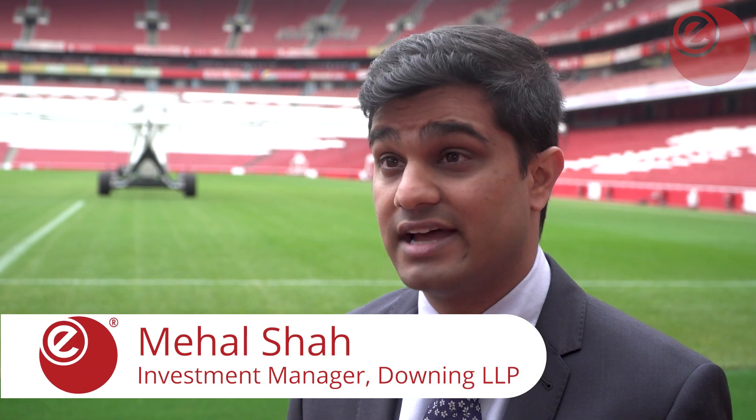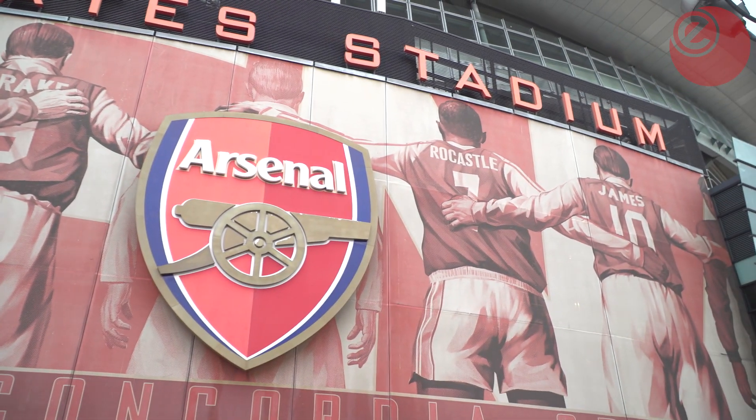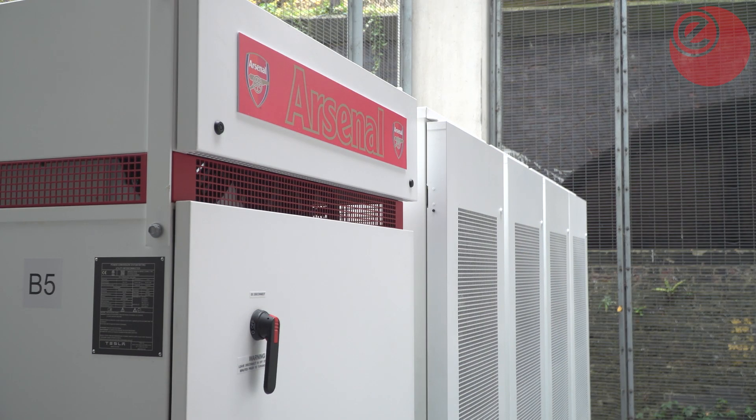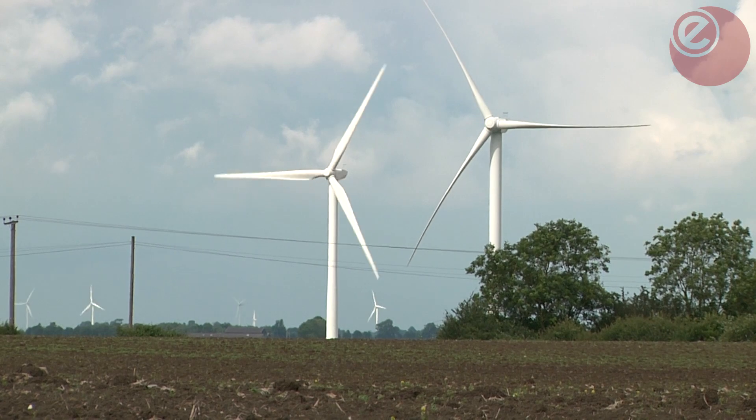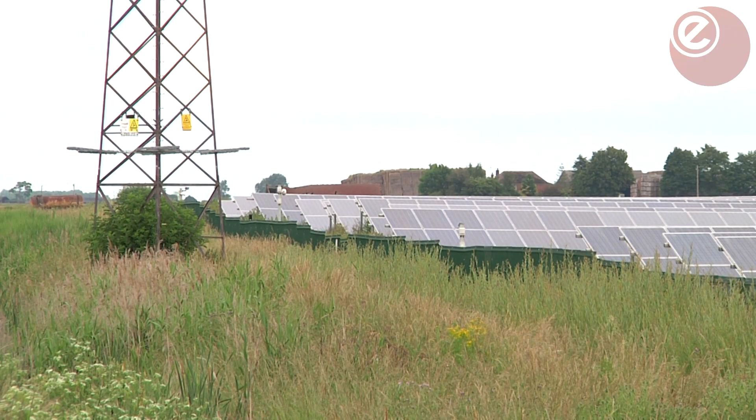It makes economic sense, environmental sense, and we had a great team of partners here at Arsenal pulling together this project. Batteries make the utilisation and availability of wind-generated power more accessible because they protect against the intermittency of wind and solar against the base load profile of a battery.